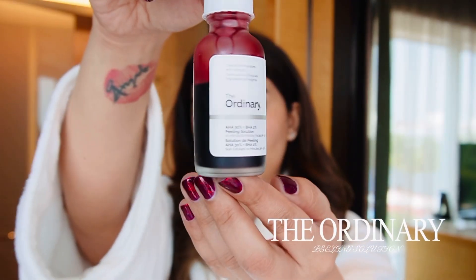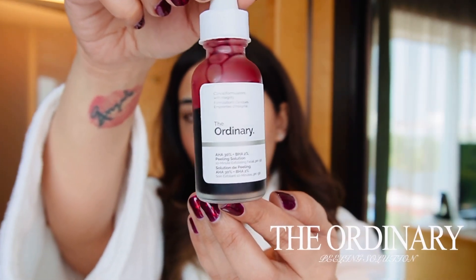Hello my lovelies, this is Angela Krislinsky and today I'm going to talk about peeling solution. This is the Ordinary Peeling Solution. I am in love with this product. This is amazing — this is magic in a bottle.